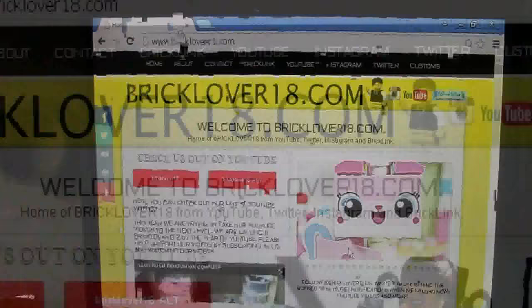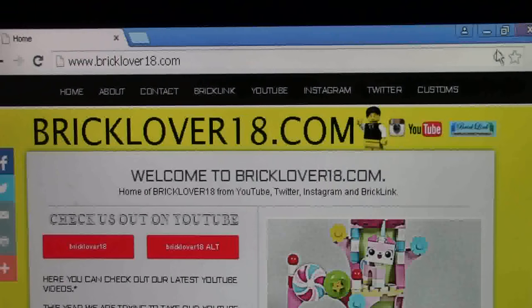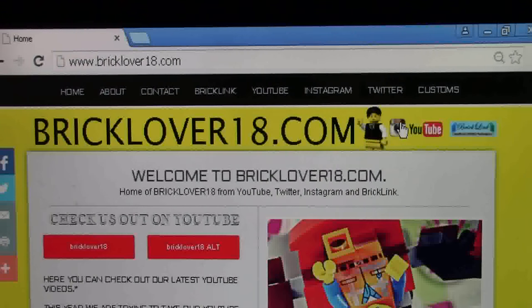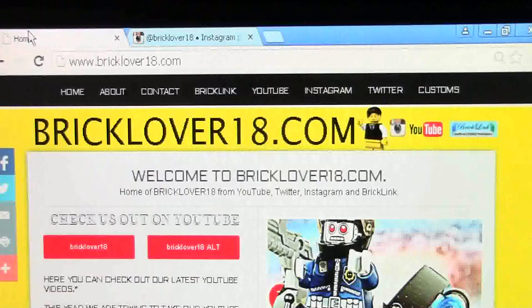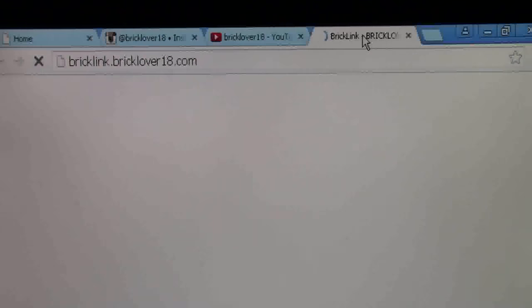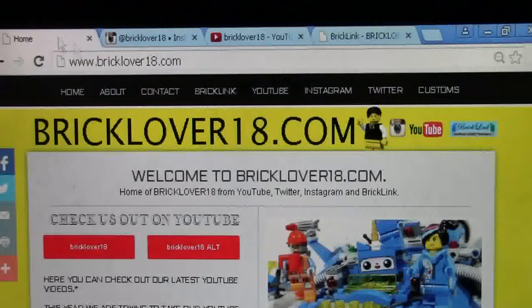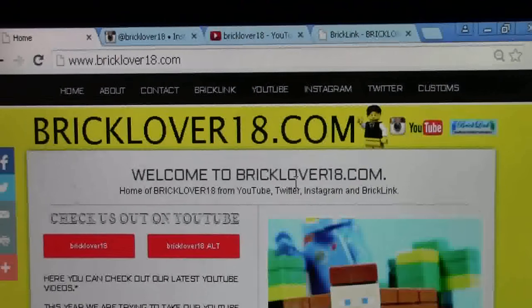Here we are on the homepage. Underneath where it says all the pages it says www.bricklover18.com and it has a little picture of my sig fig. Next to it is my Instagram logo, my YouTube logo and my BrickLink logo. When you click each logo it will take you to a new page — my Instagram page which is private right now, my YouTube page, and my BrickLink store. Down below it says welcome to www.bricklover18.com, home of BrickLover18 from YouTube, Twitter, Instagram and BrickLink.